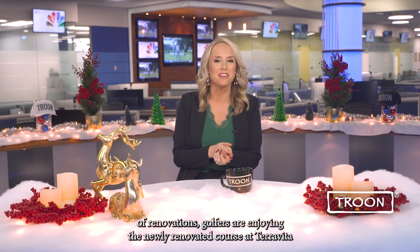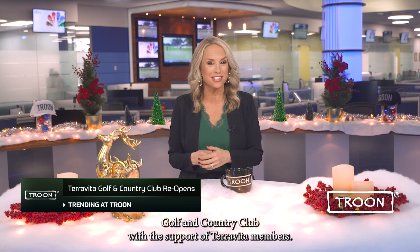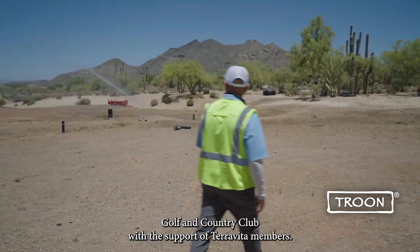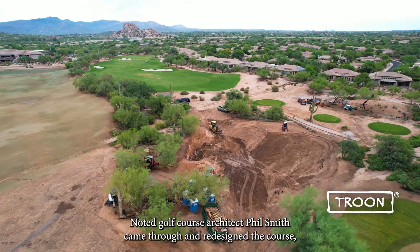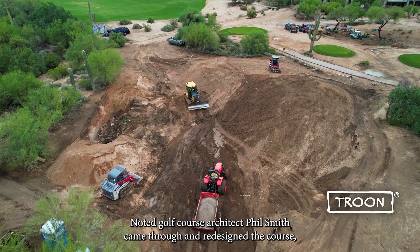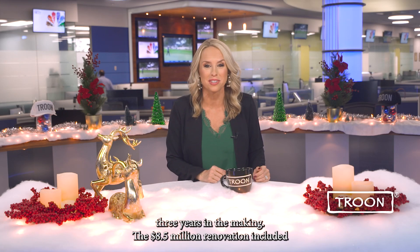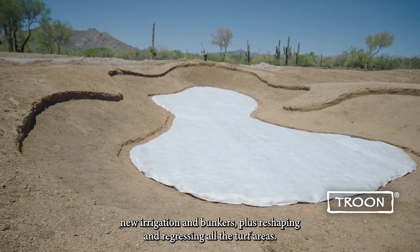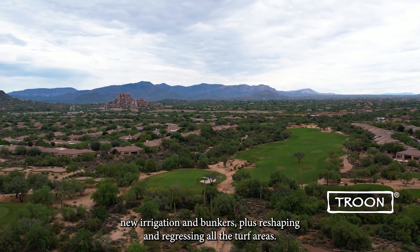After six months of renovations, golfers are enjoying the newly renovated course at Terra Vita Golf and Country Club. With the support of Terra Vita members, noted golf course architect Phil Smith came through and redesigned the course — three years in the making. The $8.5 million renovation included new irrigation and bunkers, plus reshaping and regrassing all the turf areas.